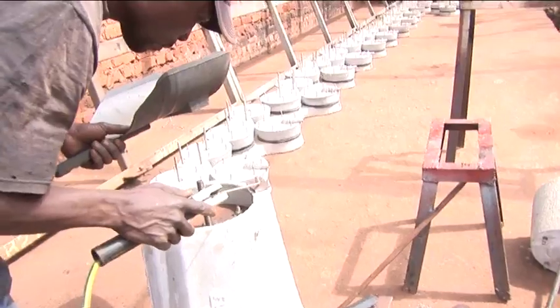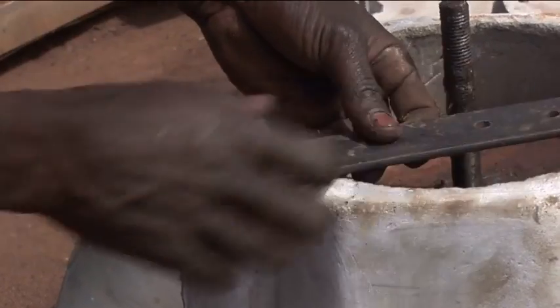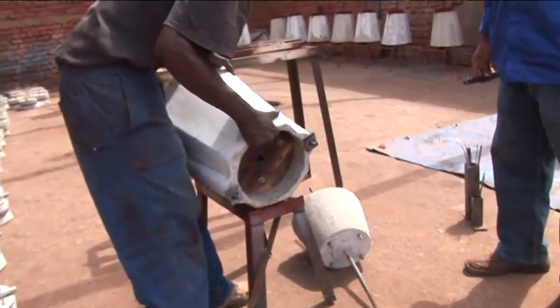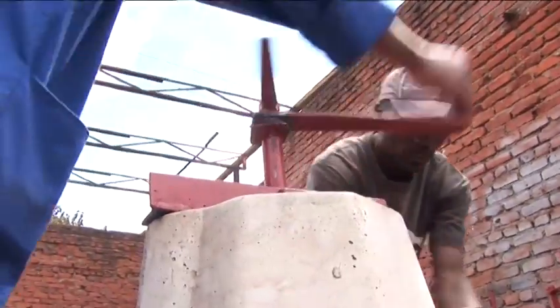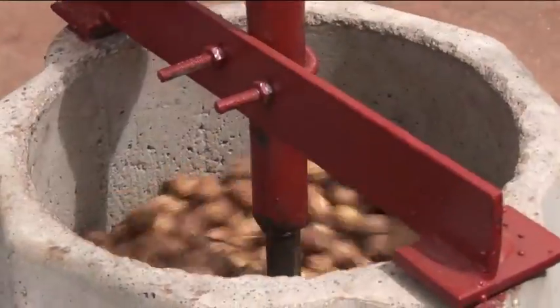The assembly of the peanut shellers needs a little bit of expertise. It has to be done by someone who can assemble them nicely, weld the pieces together nicely, so that they don't break when they're shelling. As a new product, most people don't know how to operate it, so we give basic training on how to operate it and how to service it. The operation of the sheller is just by rotating the handle, so someone will be filling the peanuts. It's simple, it doesn't require that much energy — you can use it with just one hand.